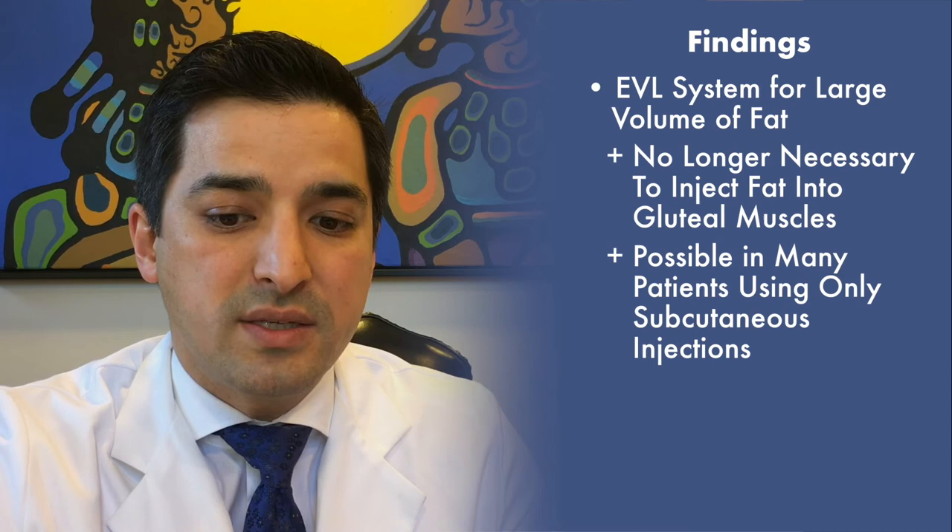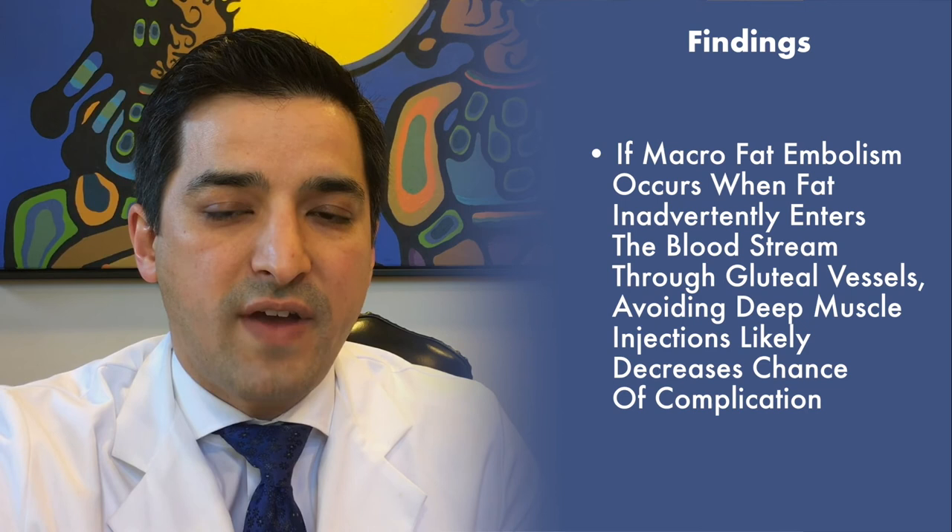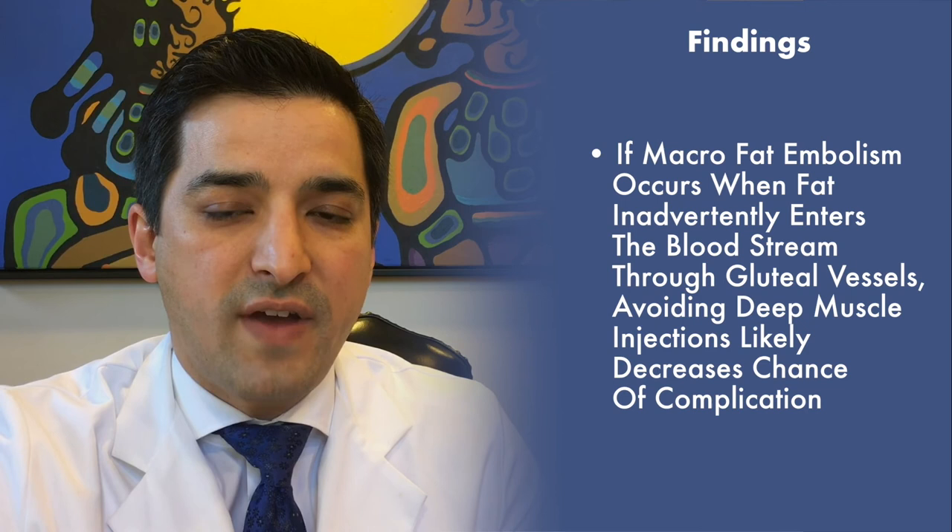Instead, it is possible to perform this procedure in many patients using only subcutaneous injections of fat. Given the current hypothesis that macro fat embolism occurs when fat inadvertently enters the bloodstream through the gluteal vessels, avoiding fat injections into the muscle likely significantly decreases the possibility of this disastrous complication.